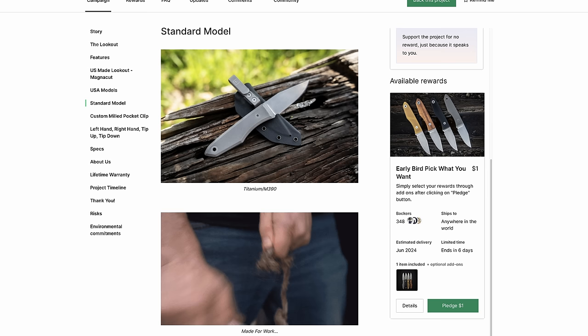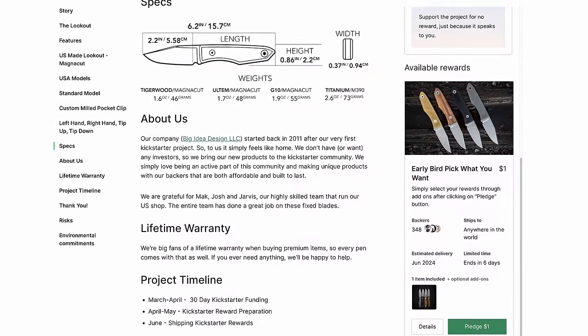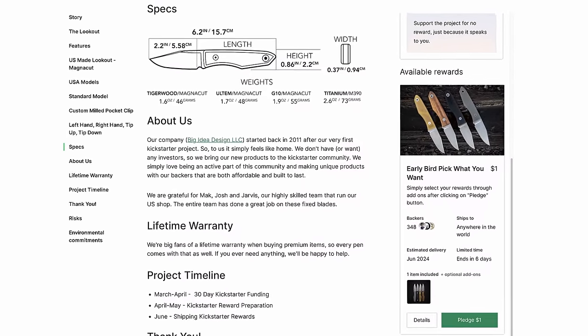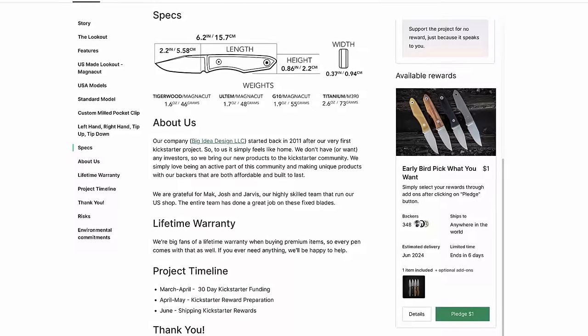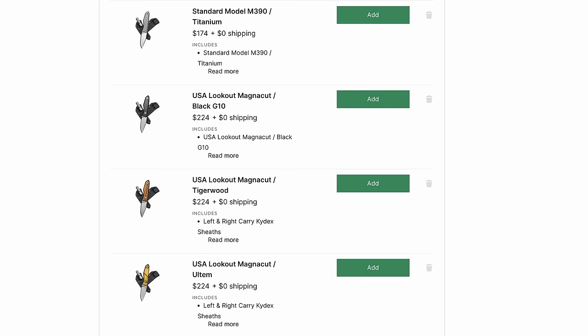The standard version comes in M390 with grade five titanium scales. It also comes in Magna Cut with a titanium clip. There are made-in-the-USA models including the Tigerwood Magna Cut, the Ulta Magna Cut, and the black G10 Magna Cut. I'm sure the prices reflect those differences. They already have $75,000 in backing, which is pretty amazing, and it comes in four different versions.